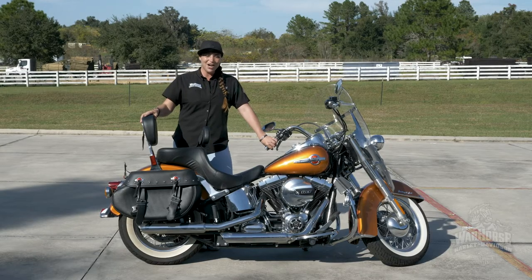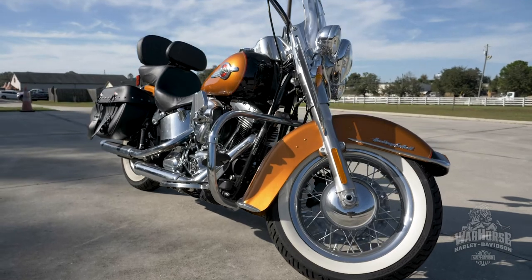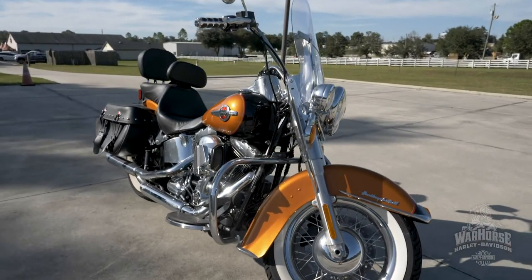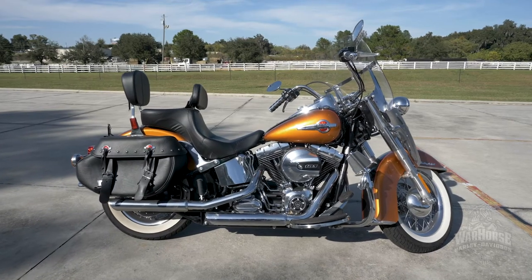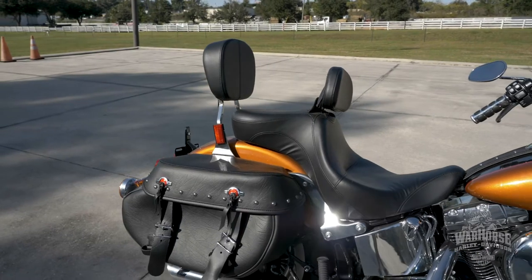Hey guys, Ariel HD here at War Horse Harley-Davidson in Ocala. I'm gonna show you this 2016 Heritage in the two-tone amber whiskey vivid black. This bike has the Vance & Hines pipes set up for two up.